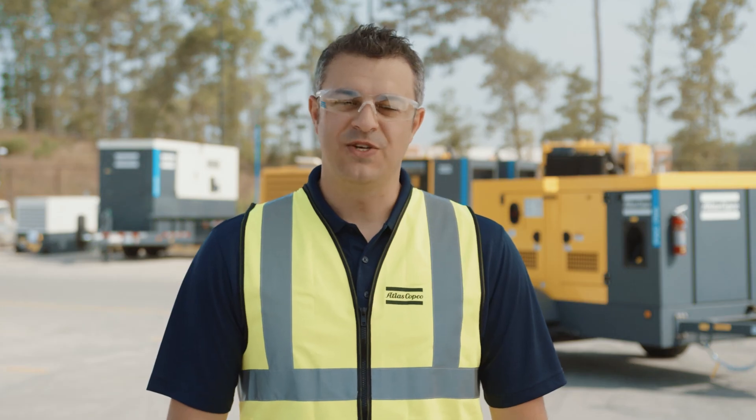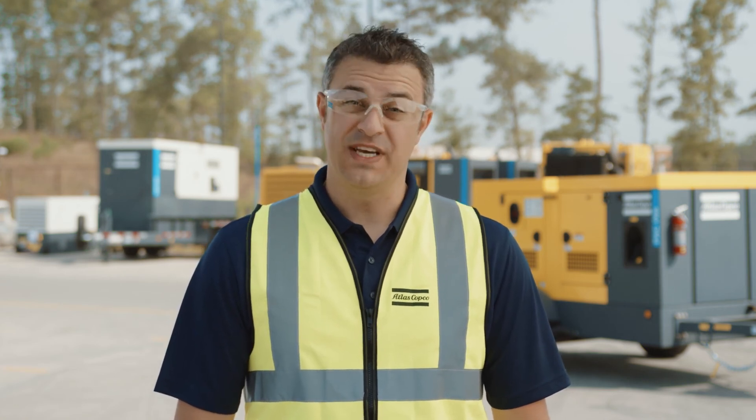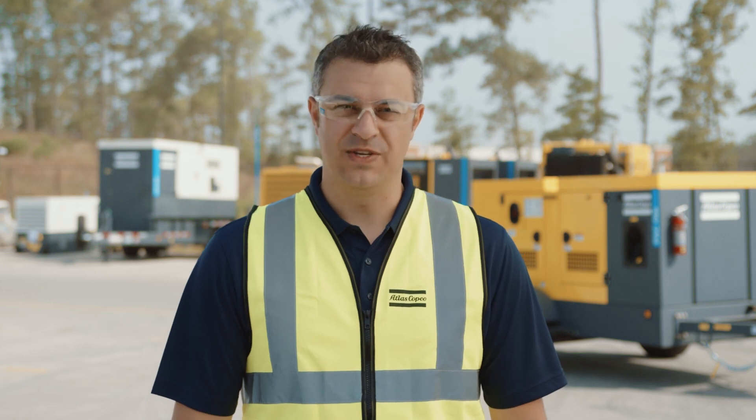For more information on our Atlas Copco PSE F66 and F88 pump line, contact your local Atlas Copco Regional Sales Manager.